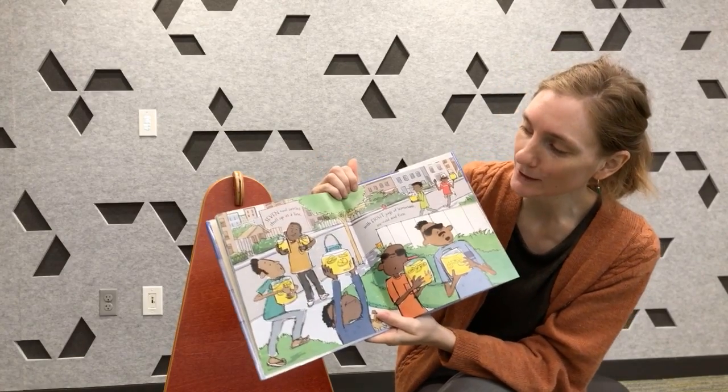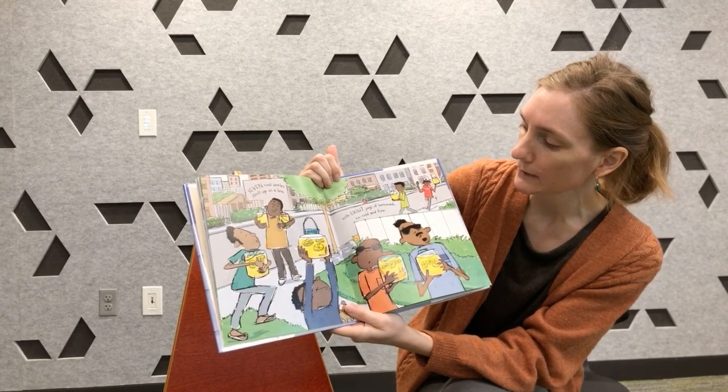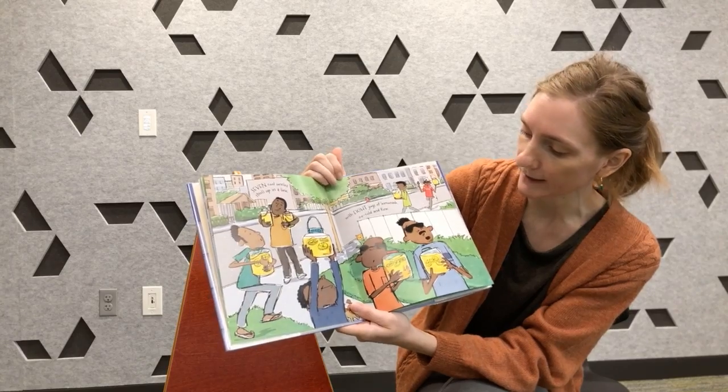Seven cool uncles stroll up in a line with eight jugs of lemonade, ice cold and fine.